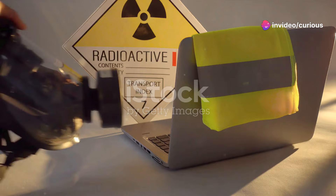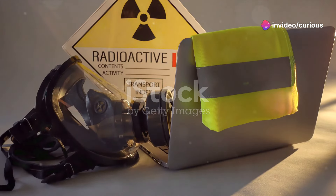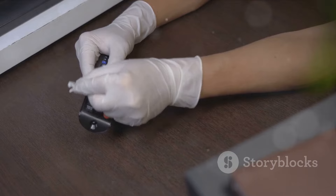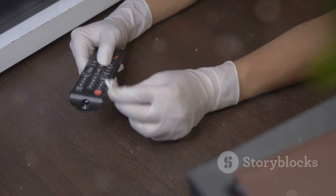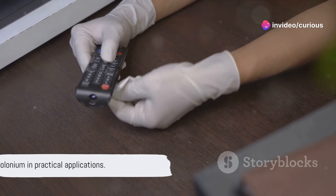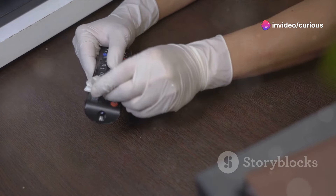You might be wondering, with all its radioactivity, does polonium have any practical uses? Surprisingly, yes. It's used in anti-static devices, which are handy for preventing dust accumulation in processes such as photographic development. So polonium, despite its danger, has found its way into practical applications.